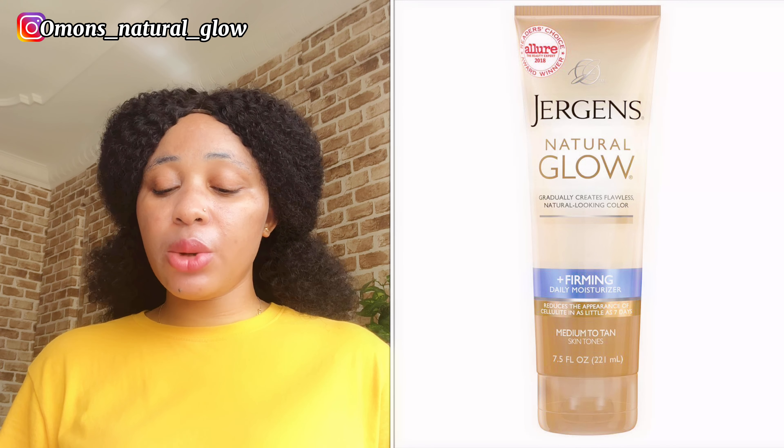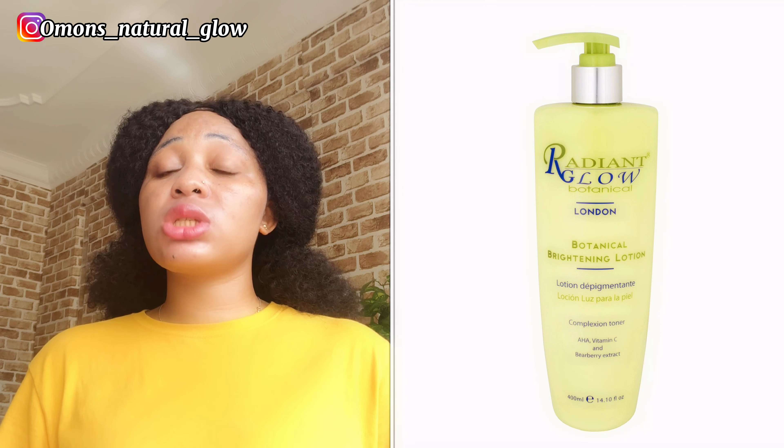That's the Natural Glow by Jeggings. Another product on my list is the Radiant Glow — I'll be leaving a picture on screen. That lotion is also good. It helps in glowing your skin and also firming your skin. For those people that want to brighten up their skin, as a caramel person you can decide to brighten up your skin.